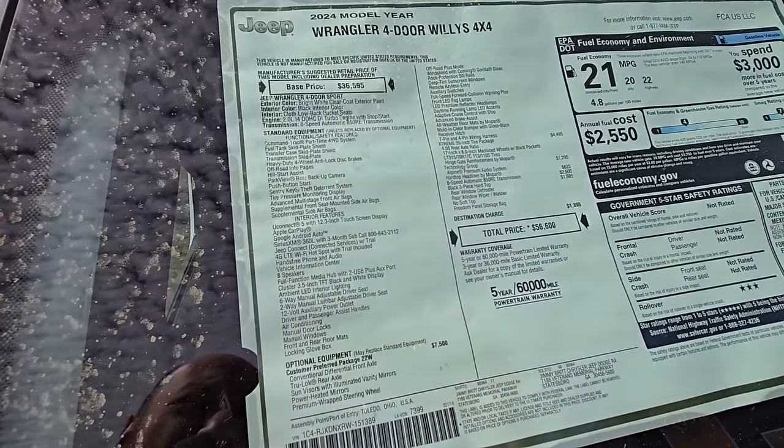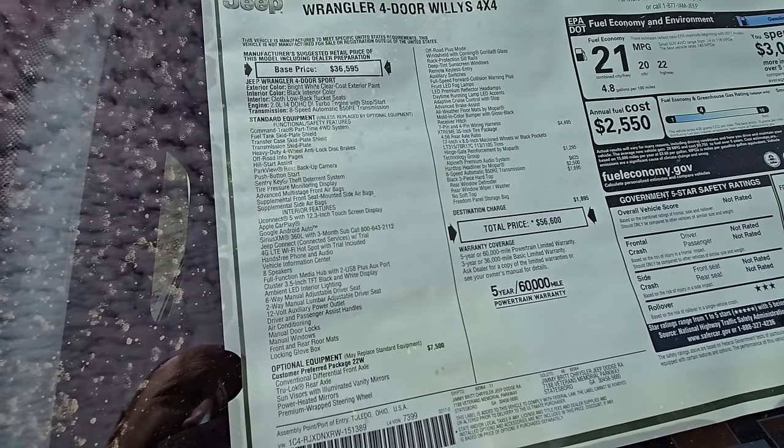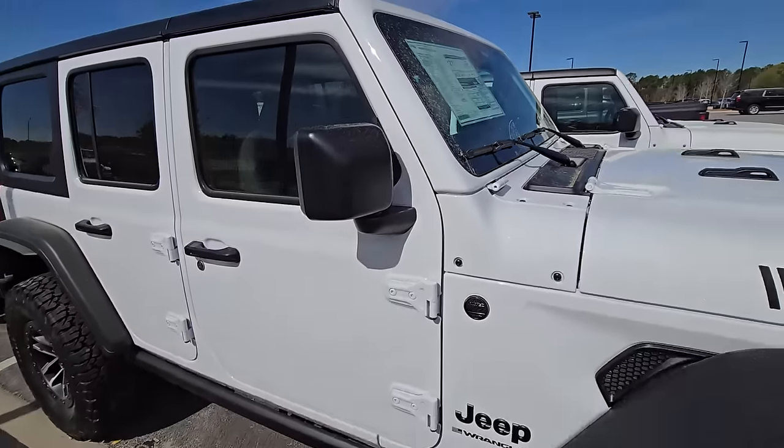4.56 actual gear ratio. So 315/70/70s are what's on there tire-wise. You can see all the specs on this. What a sweet rig right here.